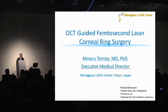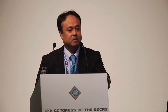Today's topic: I want to talk about OCT-guided femtosecond corneal ring surgeries. I want to introduce my center. We have already done over 1 million cases of LASIK.